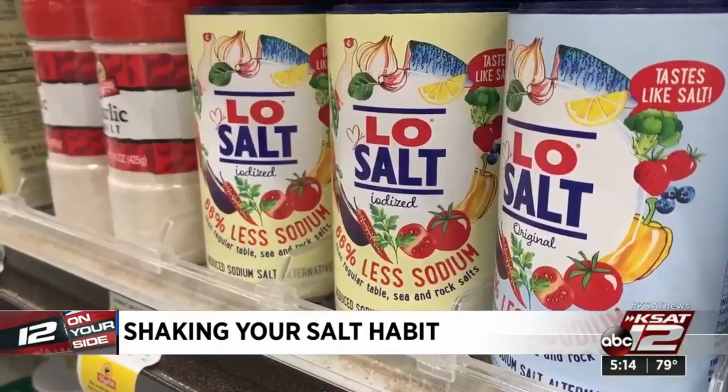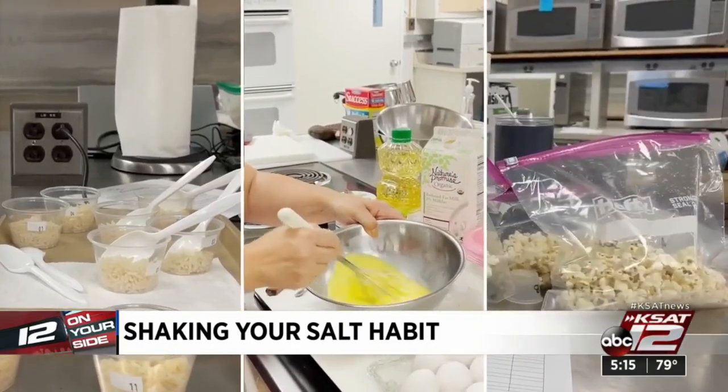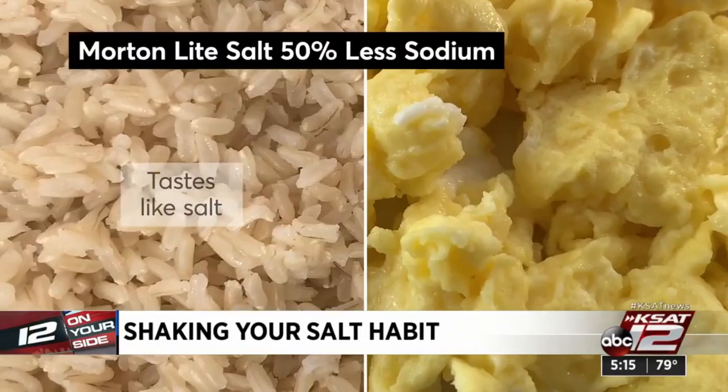We wanted to determine how the products worked as a salt swap — to see if we could tell the difference and if they were better or worse than regular salt. Taste testers tried six products on rice, scrambled eggs, and popcorn. Here are the tastiest. They said Morton Light Salt, 50 percent less sodium, tasted most like the real thing.